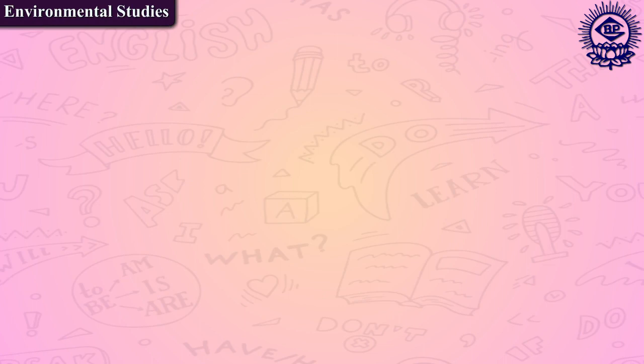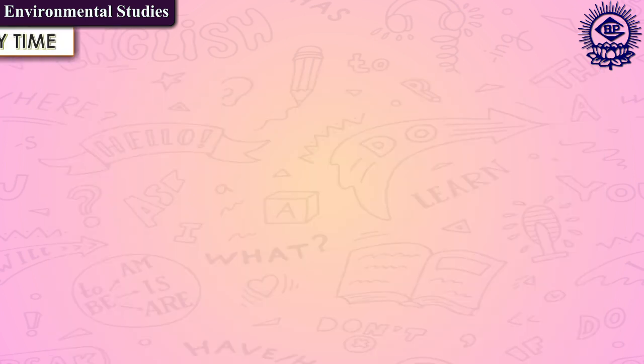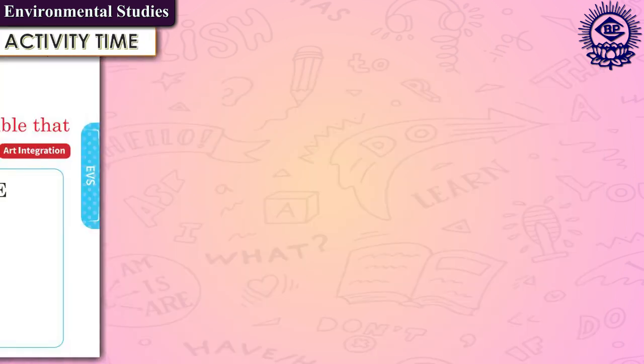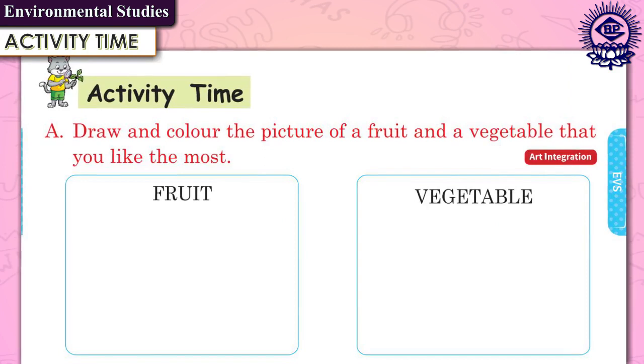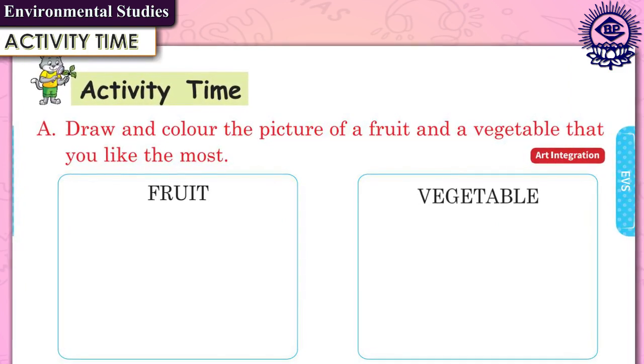Coming on to environmental studies, this section consists of art integration questions. The learners will develop creativity through art, craft, poster making, and designing. This section also helps children in the development of motor skills. Another feature of the book is activity time, which provides small activities for children including some hands-on activities.